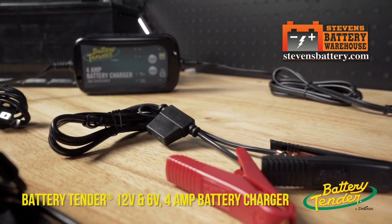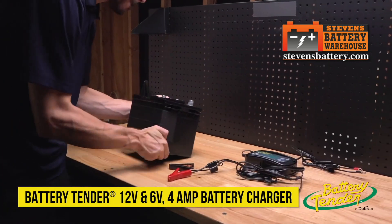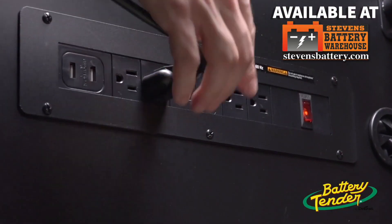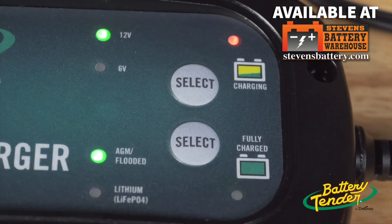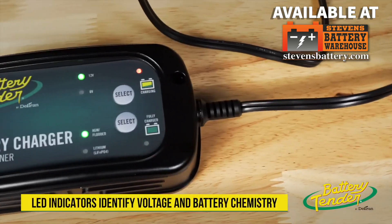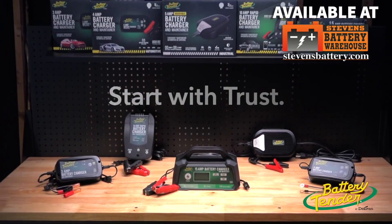The Battery Tender 6-volt, 12-volt, 4-amp selectable lead-acid and lithium battery charger is ready to go when you are. Battery levels designed to match any and all automotive applications. We go the extra step. Battery Tender is known for taking smart charging to the next level with a fully automatic super smart battery charger. Save money and extend the life of your battery with Battery Tender battery chargers and maintainers.